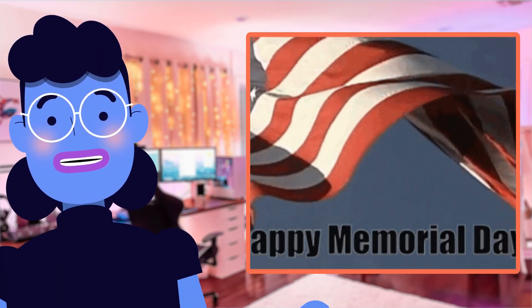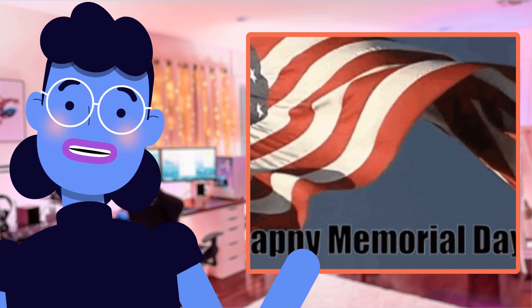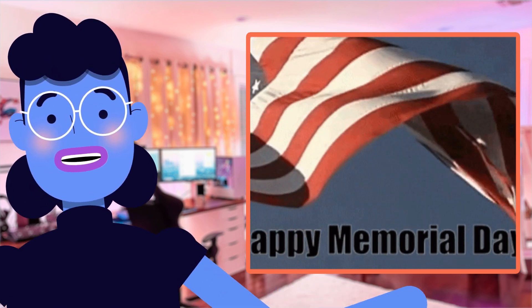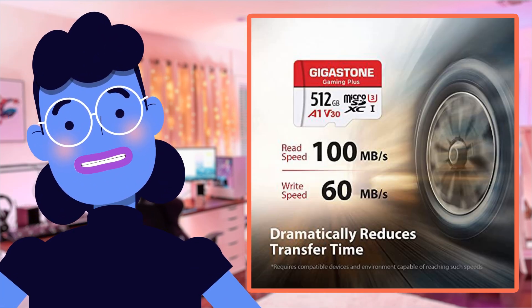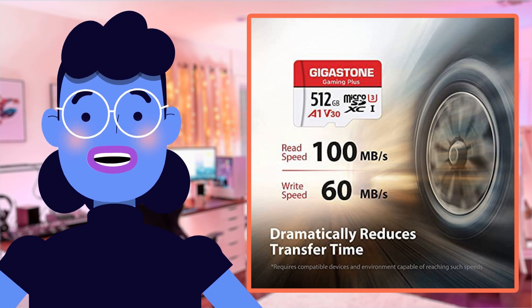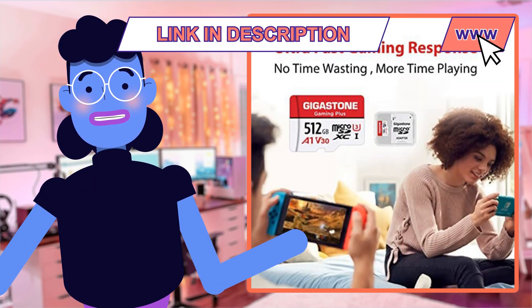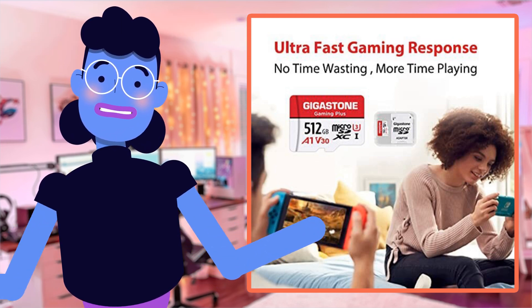That's right guys, whether you're gaming on your Nintendo Switch or looking for an upgrade on your GoPro camera memory card, this Gaming Plus micro SDXC memory card from Gigastone is definitely worth checking out. Not only does it have impressive specs thanks to A1 spec, but it even supports laptops, tablets, PCs and smartphones, and can withstand practically any extreme environment too — waterproof.